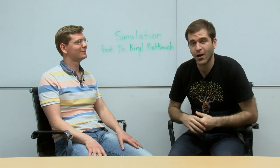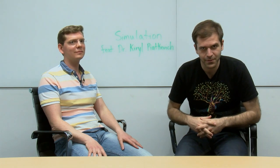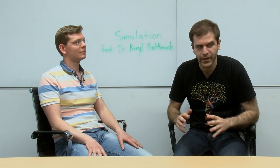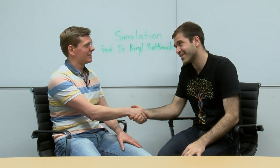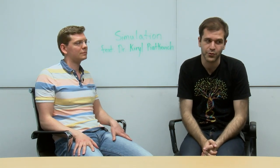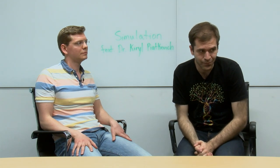Welcome to Simulation. I'm your host, Alan Sakyan. We are on site at MIT, Massachusetts Institute of Technology in beautiful Cambridge, Massachusetts. We're going to be talking about neural imaging and interfacing. We have Dr. Kirill Piattkiewicz joining us on the show. He's a research scientist at MIT Media Lab in the synthetic neurobiology group, focused on advanced neural imaging and interfacing techniques.